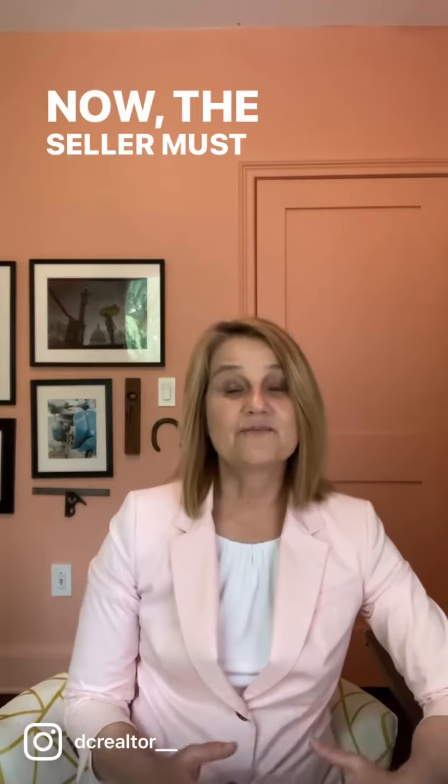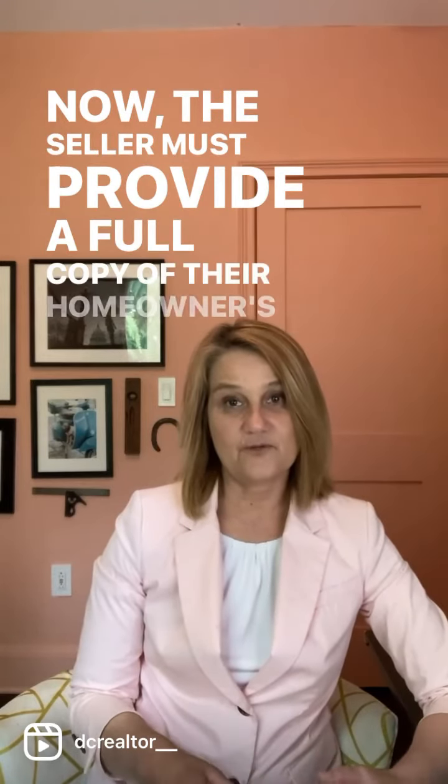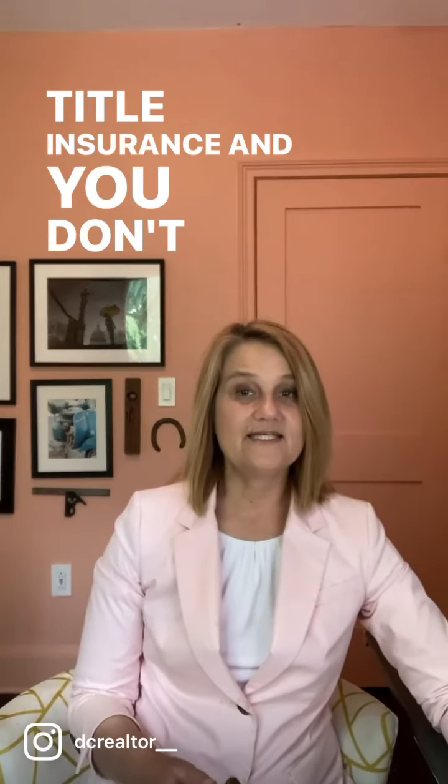The seller must provide a full copy of their homeowner's title insurance, and you don't necessarily need to use the same title insurance underwriter.